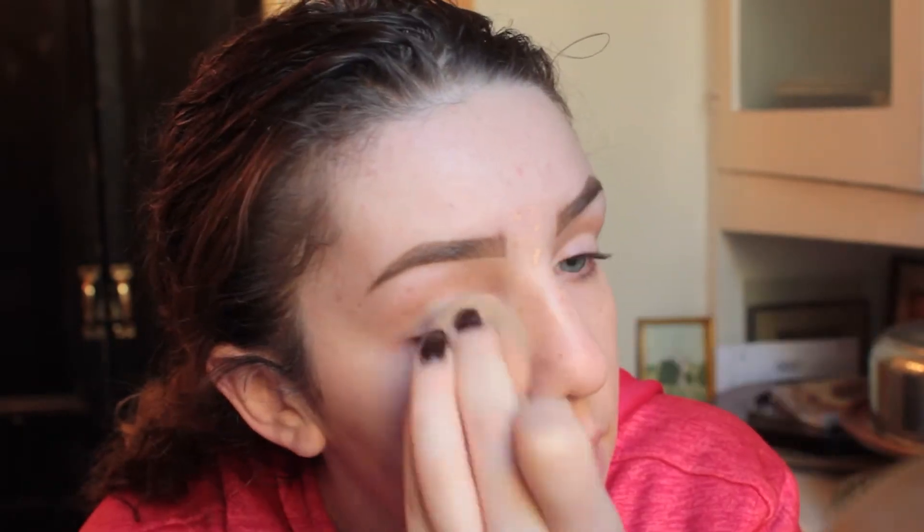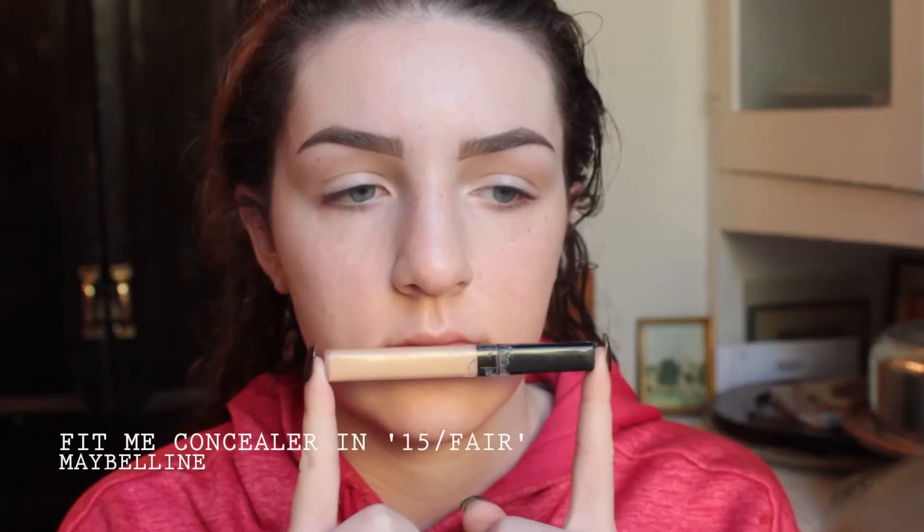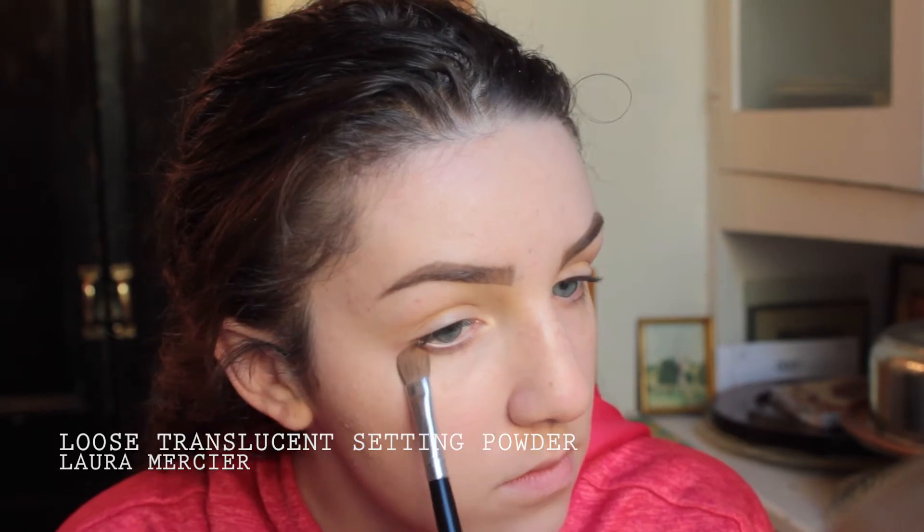And of course, continuing to drop shit and be dramatic while I'm at it. Now I'll be actually concealing my breakouts slightly more. You'll still be able to see them, but it'll be slightly more pleasant to look at, rather than making you want to throw up when you see it. So I'm doing that with the Maybelline Fit Me Concealer in 15 Fair. And then just setting my face with my habitual Laura Mercier translucent powder.